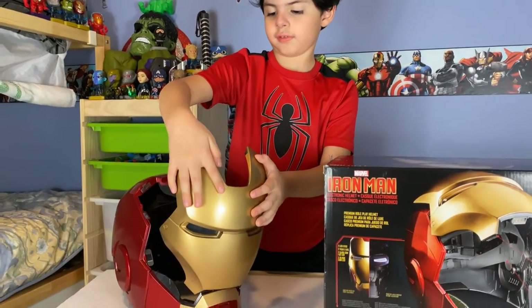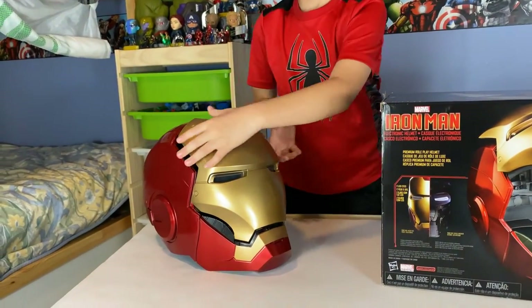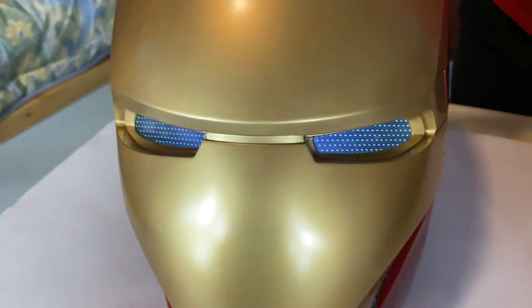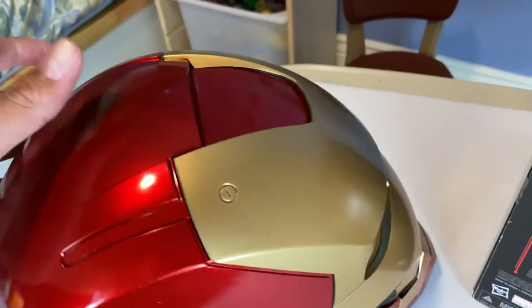Oh look at the eyes, so cool! I like the sound effect there — sounds like the real Iron Man. I was showing you with the lights, it's kind of hard to see.